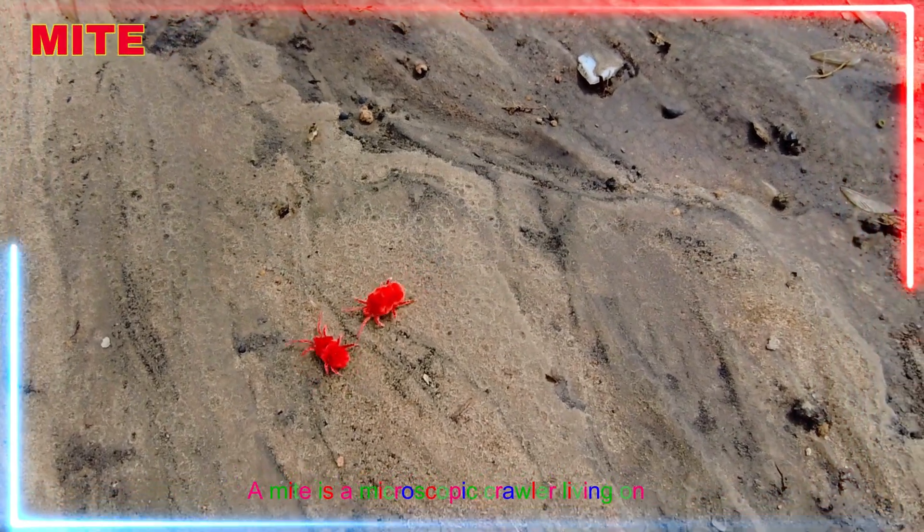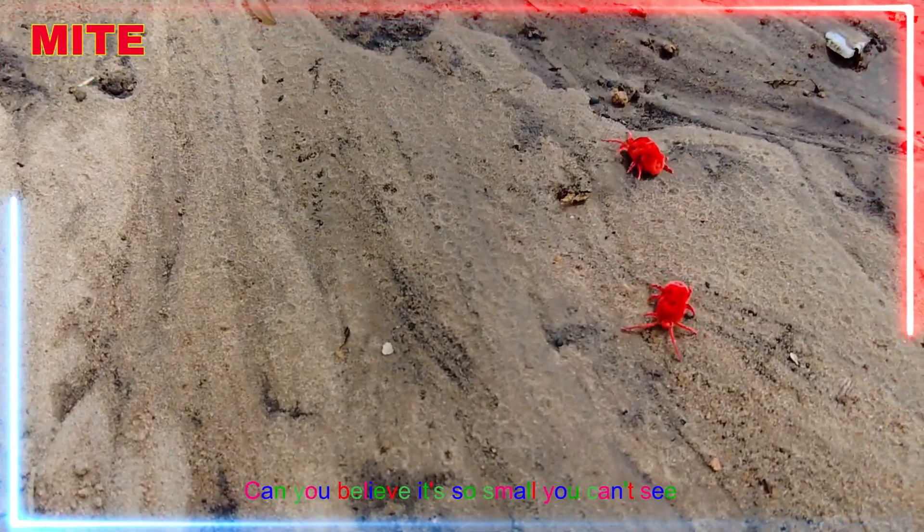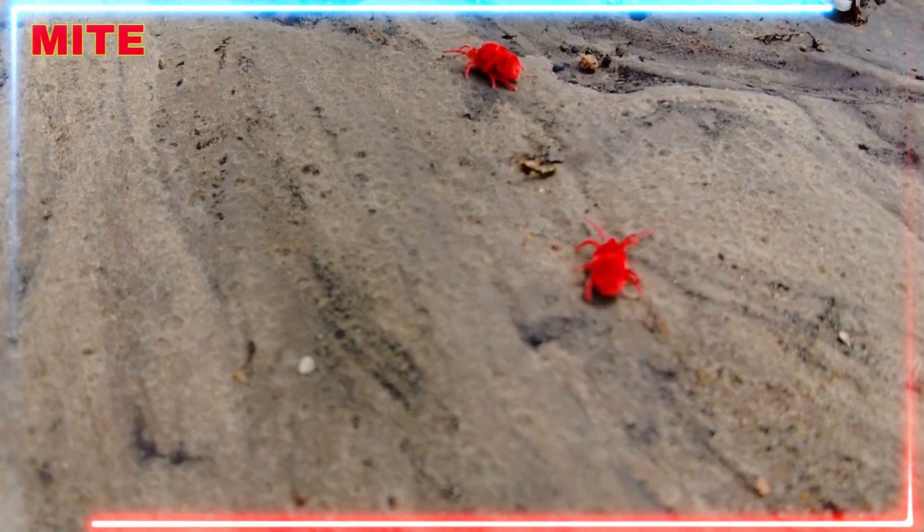A mite is a microscopic crawler living on dust or plants. Can you believe it's so small you can't see it with your eyes?